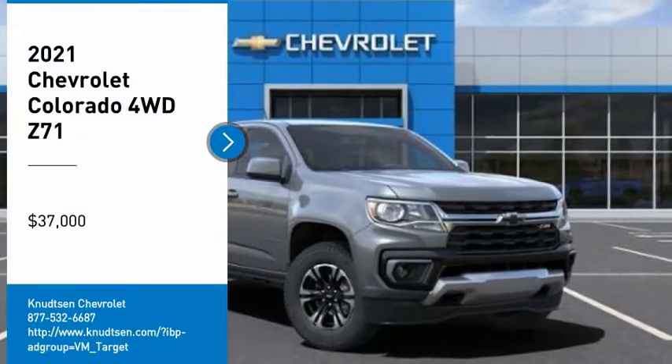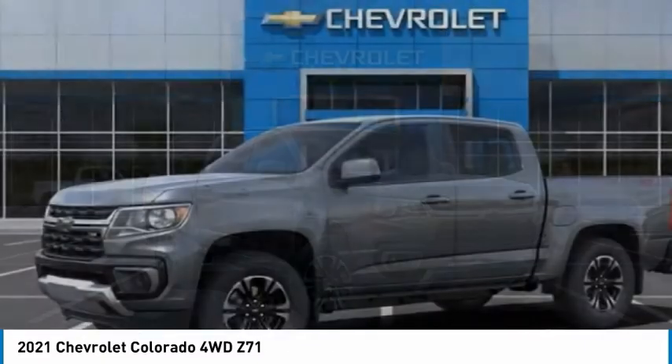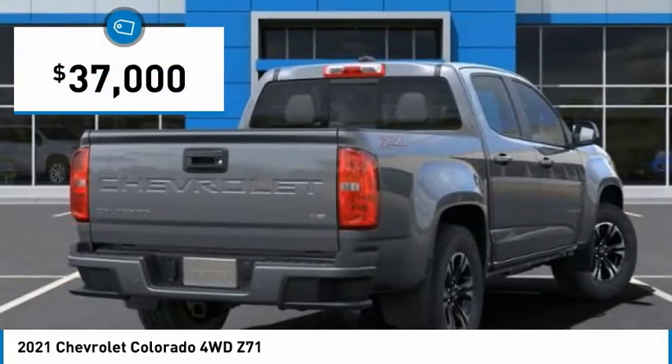Come test drive the 2021 Colorado. Great hauling capability, powerful, rugged, and a great Chevy price. Colorado is it and is priced below $40,000.